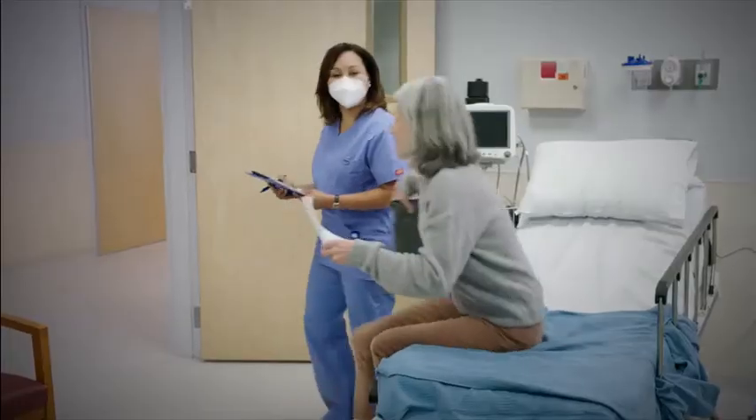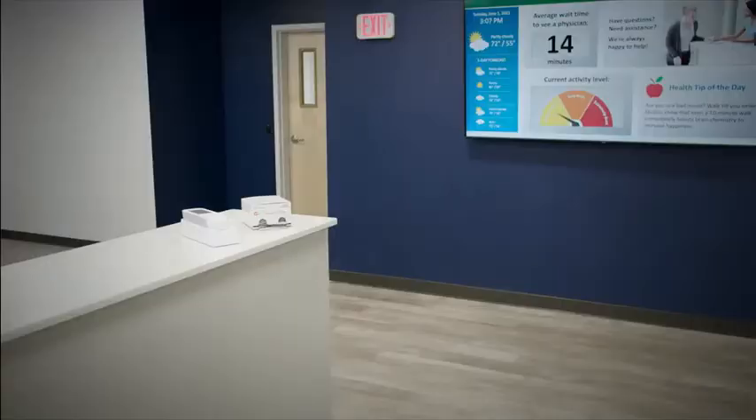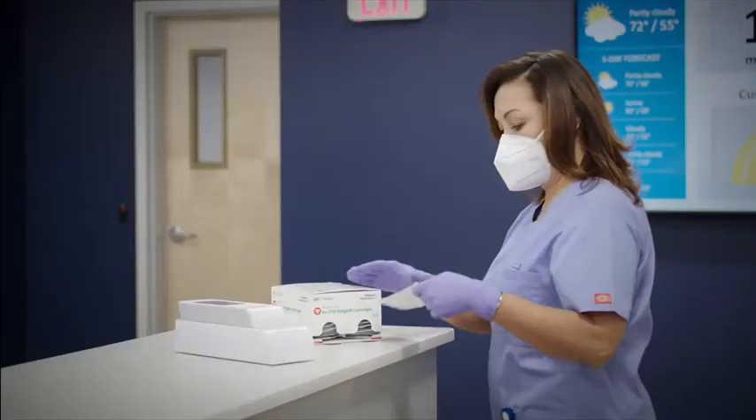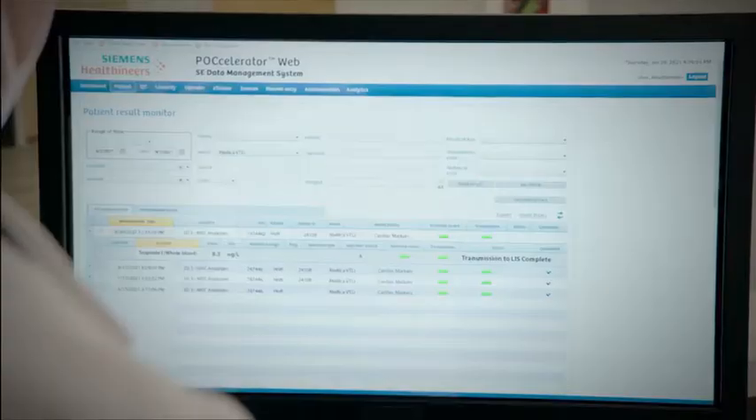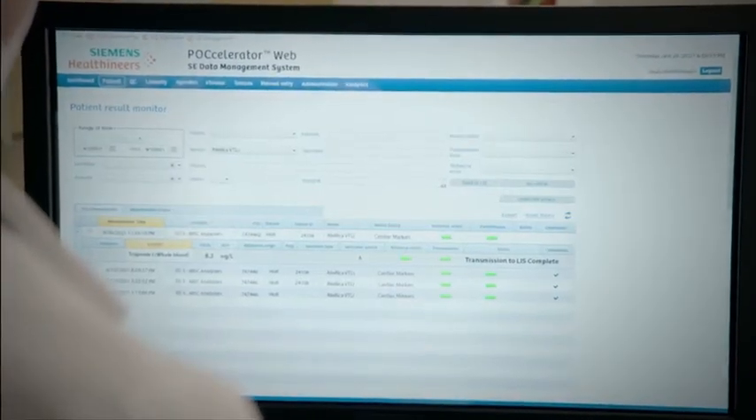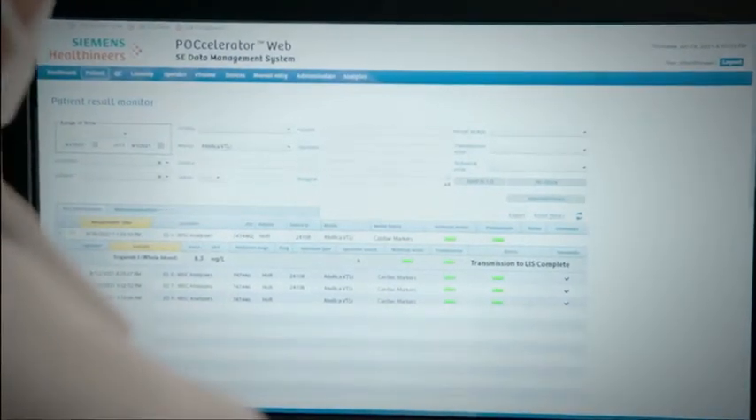Caregiver workflows may be simplified and streamlined by a solution that's intuitive, easily integrated within existing care pathways, and directly connected to data management and the LIS-HIS, so the laboratory can easily maintain centralized control of their decentralized testing.